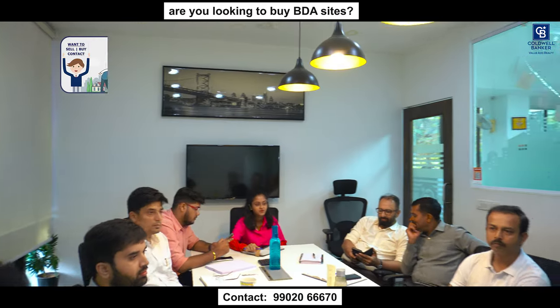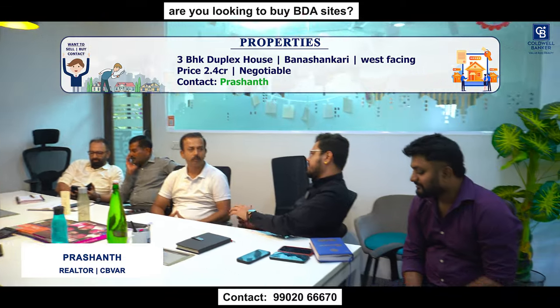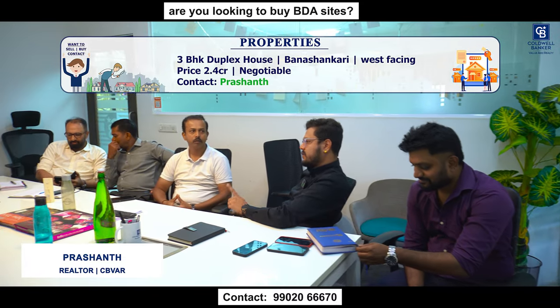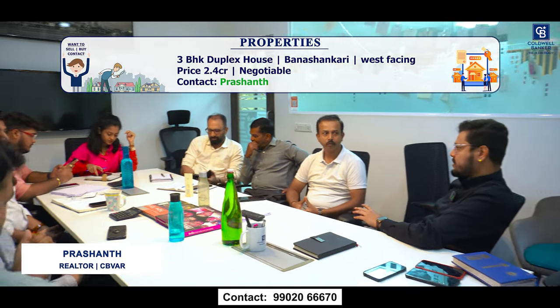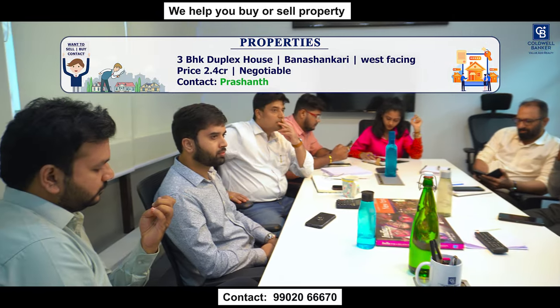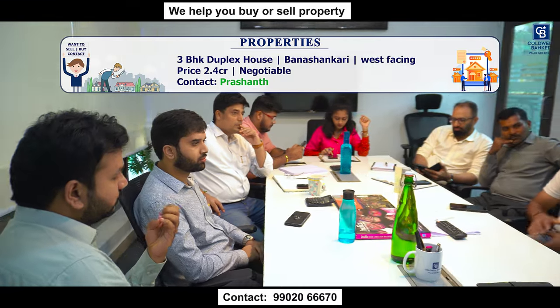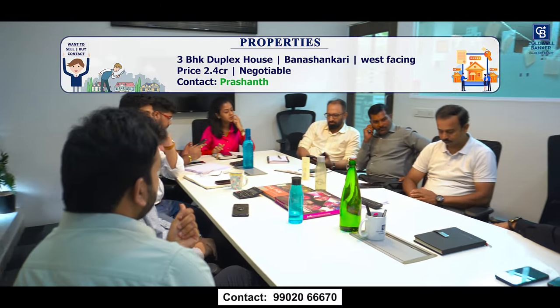Hello business partners, good morning everyone. I have one inventory in Banashankari 6th stage, 8th block — a 3 BHK duplex house. It is west-facing land area, north-facing door, as per Vastu construction has been done. The asking price is 2.40 CR, very slightly negotiable. The house is just 3 years old.